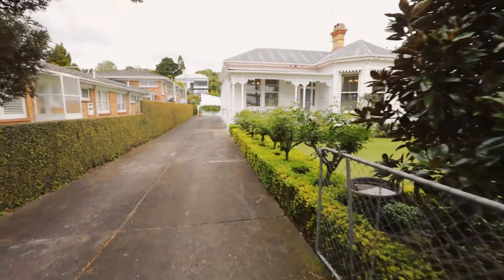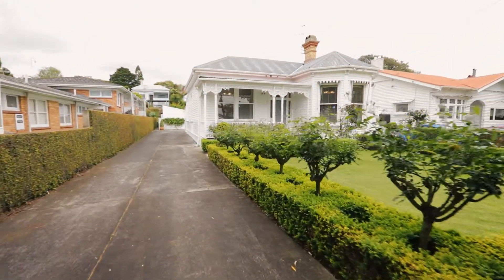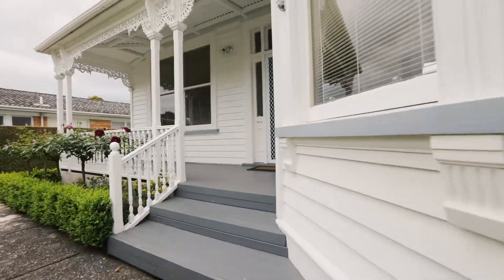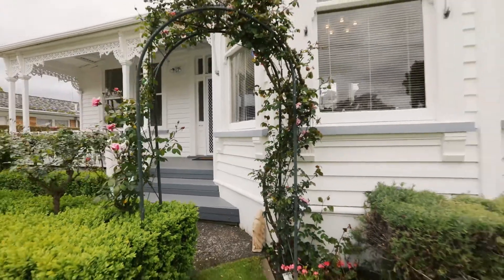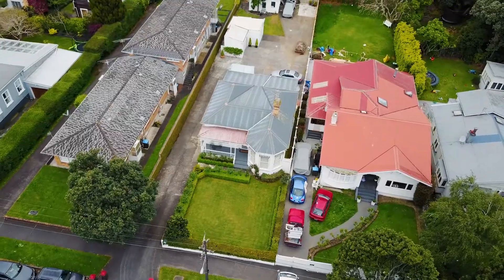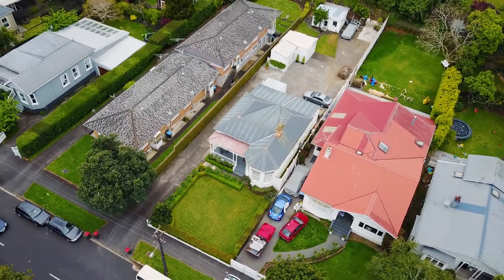I'm calling this one 'Remember the Days' because it's a home steeped in history. It's actually the first time ever that it's been on the market, so I feel so excited to be marketing this property. It's been passed on from family member to family member, and I can see why — what a special spot, what a special position. The address: 12 Kenyon Avenue in Mount Eden. Let's have a look around.